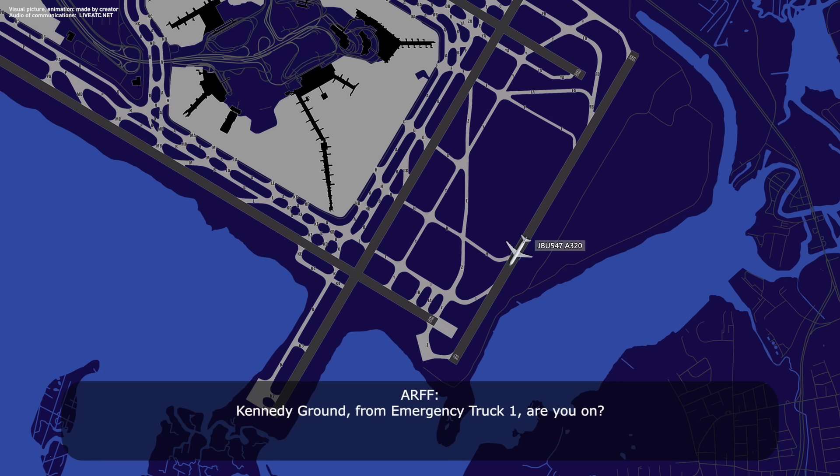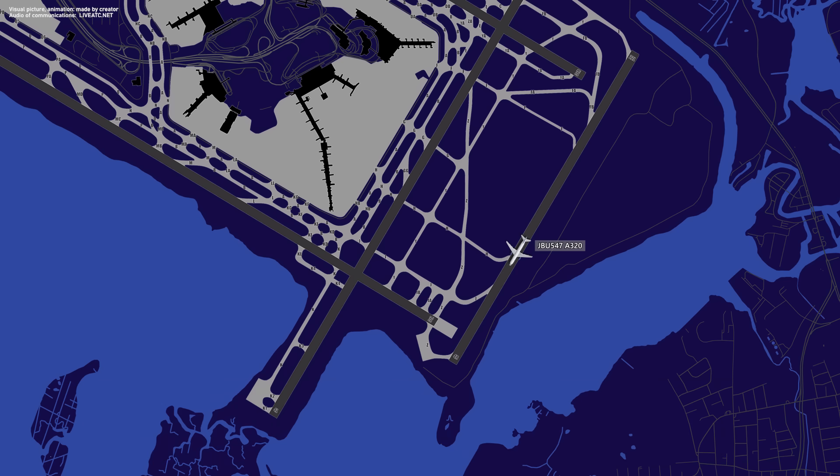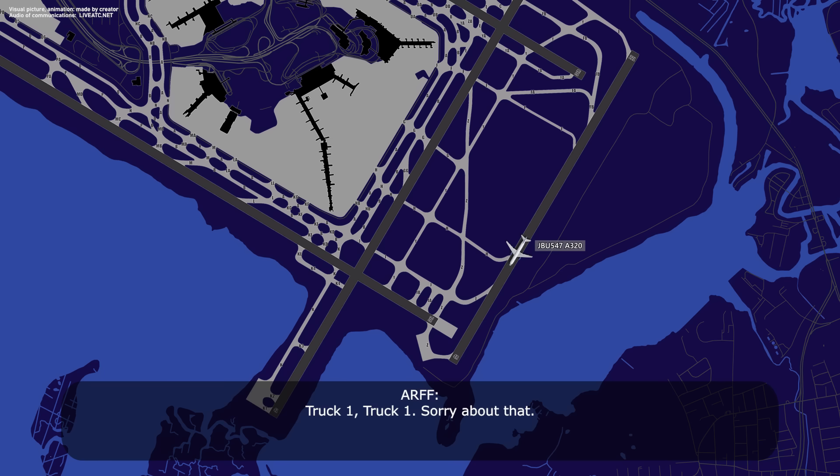Kennedy, we're on to rescue truck 1 — are you on? Kennedy tower is on. Tower, the aircraft is cold and we'd like to follow the aircraft to the gate. Rescue truck, that's no problem. Truck 1, truck 1 — roger, thank you.